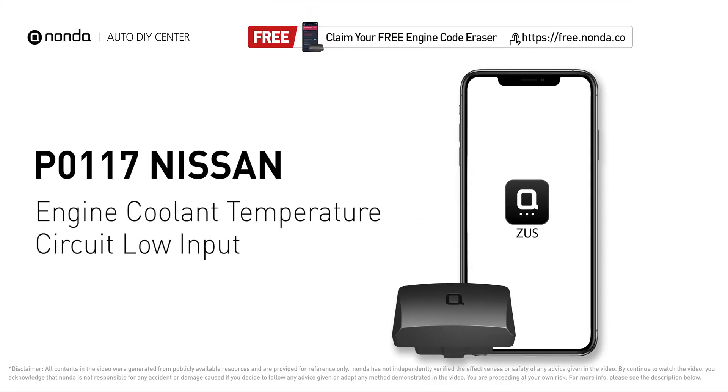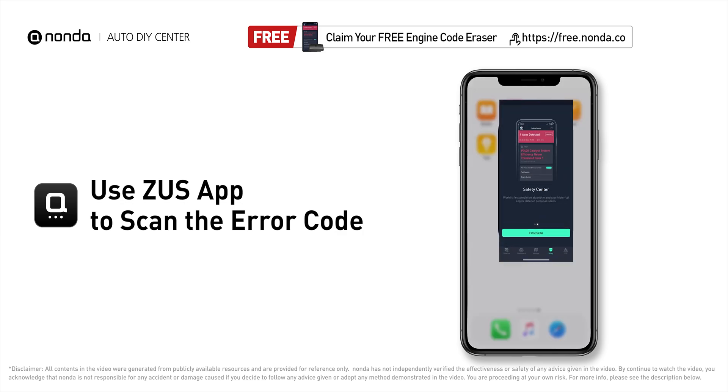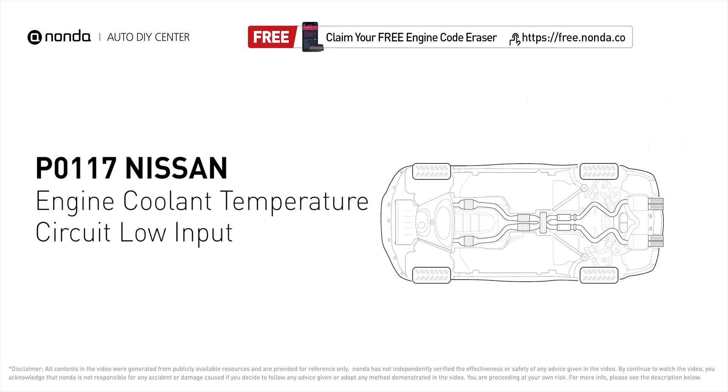This P0117 repair video is dedicated to Nissan drivers. If your Nissan is getting a P0117 error code, this video is going to show you two practical solutions to fix it at home. Use the Zeus app to scan your vehicle and see the error code P0117 — it indicates the engine control module has seen the ECT sensor output go less than 0.14 volts or read more than 284 degrees Fahrenheit.